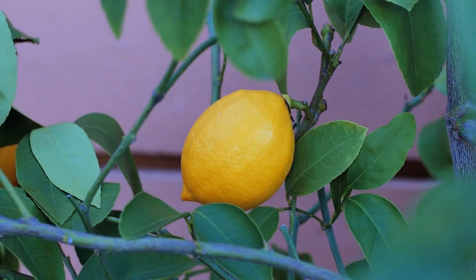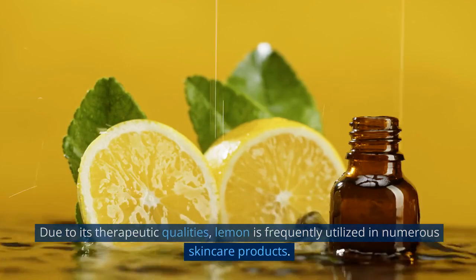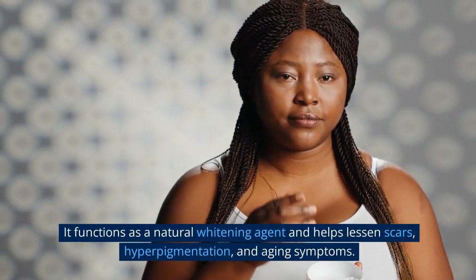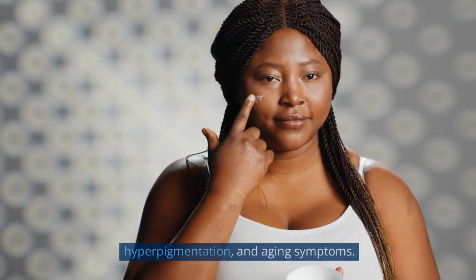3. Lemon. Due to its therapeutic qualities, lemon is frequently utilized in numerous skincare products. It functions as a natural whitening agent and helps lessen scars, hyperpigmentation, and aging symptoms.